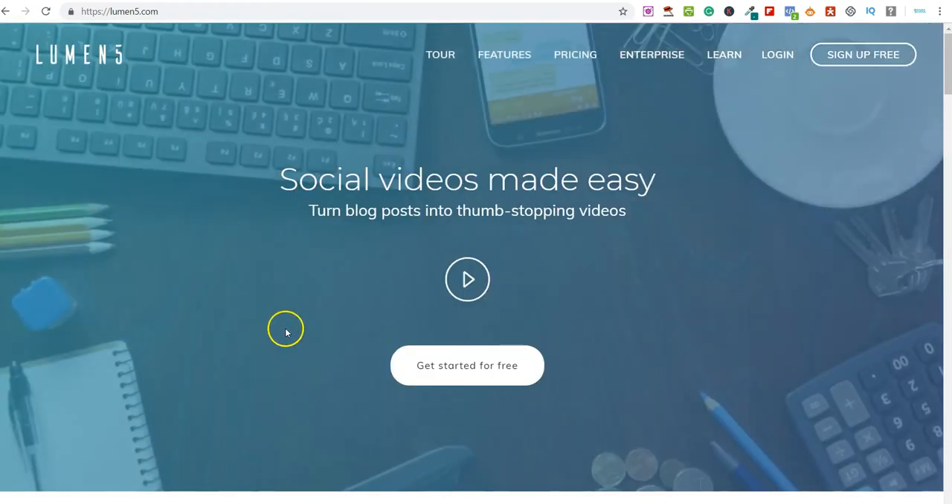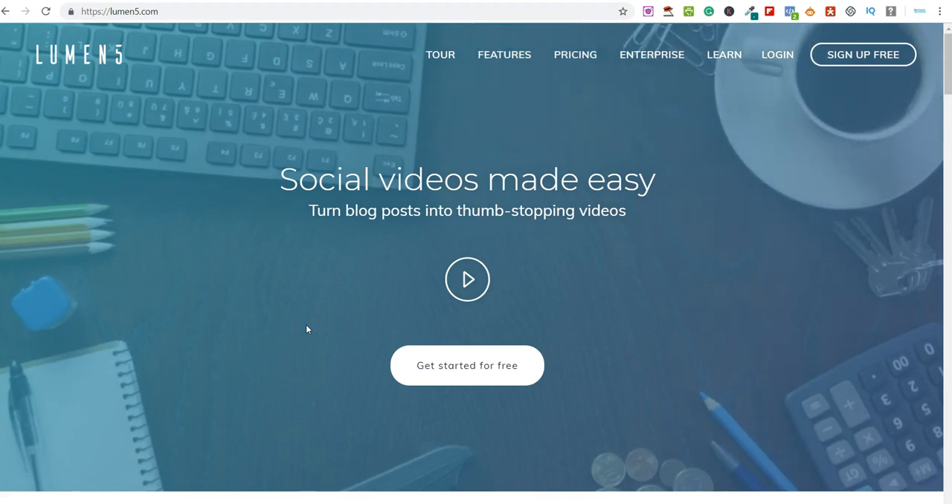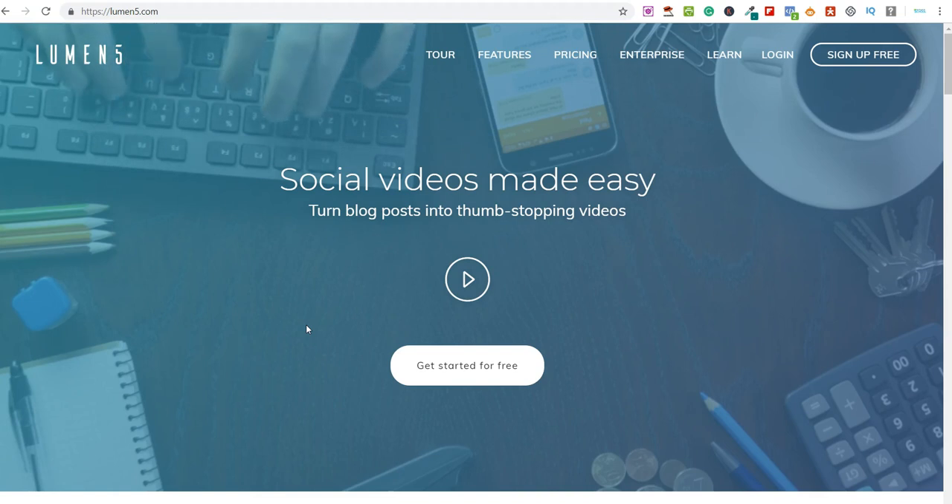That is today's video. I hope you found it useful — if you did, please go ahead and give the video a like. As always, if you like simple ways to make money online and work from home, subscribe to the channel and hit notifications and I'll always update you when I've uploaded a new video. Thank you very much for watching, have a great day, and I shall see you tomorrow.